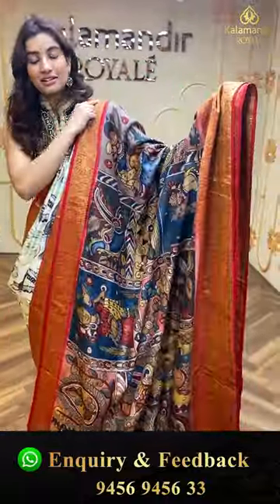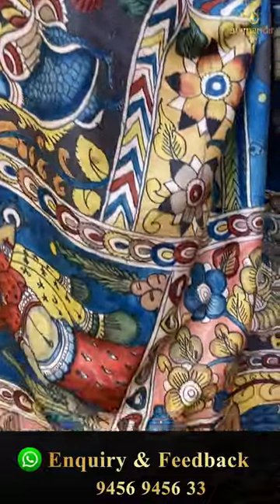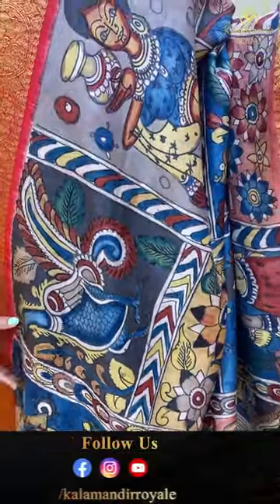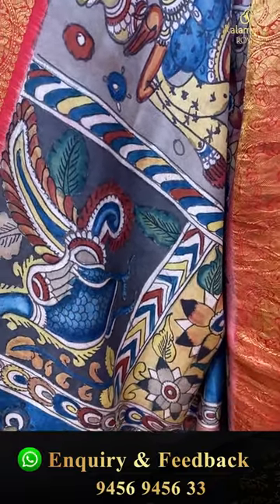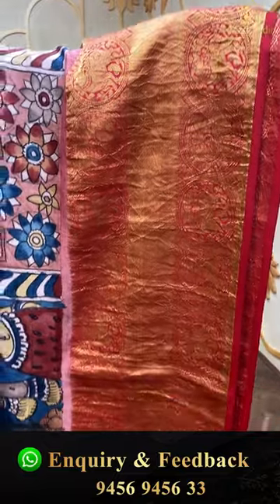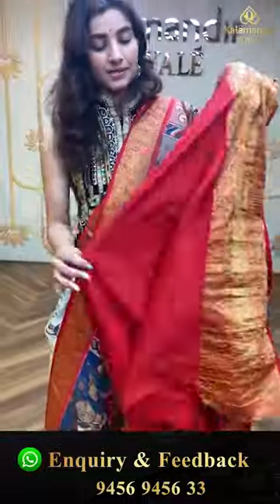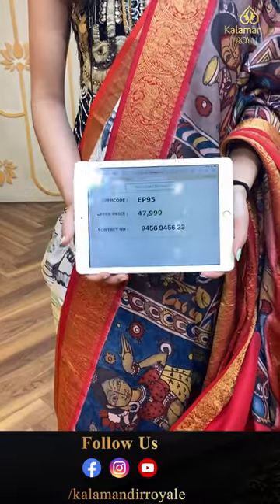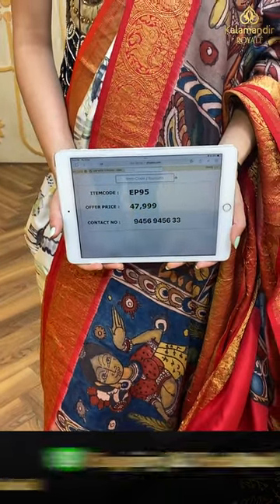Here we have a blue color and red color combination saree with lovely color combination. Checks kalamkari design with peacocks, parrots, beautiful lotus, and Lord Krishna print with kalash. Red color broad kanji border, the brocade pallu, and a red color blouse. The code is EP95 and the offer price is ₹47,999. Click a screenshot and send it on the number.